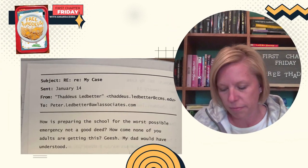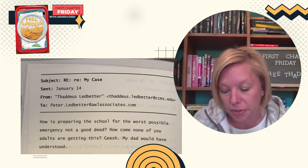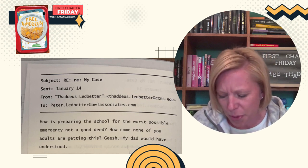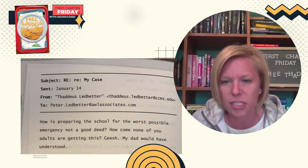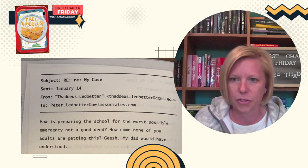Subject: re re my case. Sent January 14th. From: thaddeus.ledbetter@ccms.edu. To: peter.ledbetter@awlassociates.com. How is preparing the school for the worst possible emergency not a good deed? How come none of you adults are getting this? Sheesh. My dad would have understood.